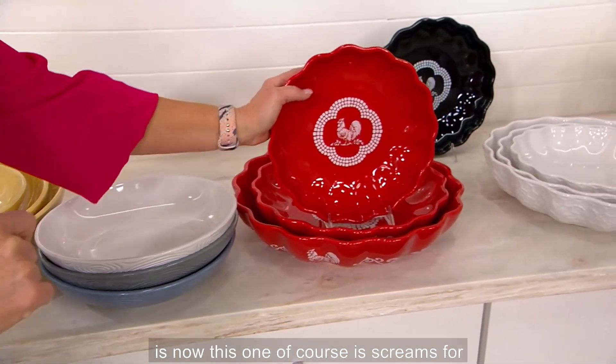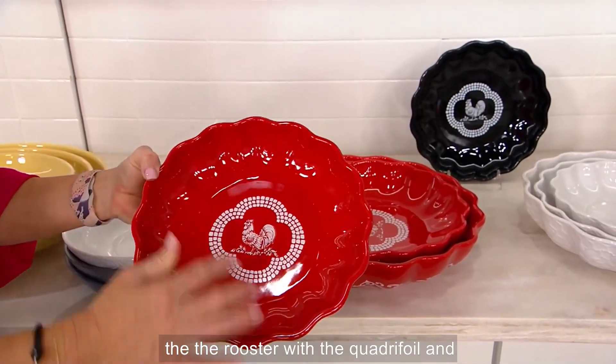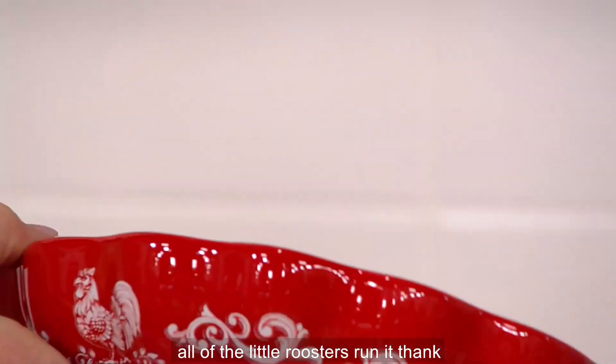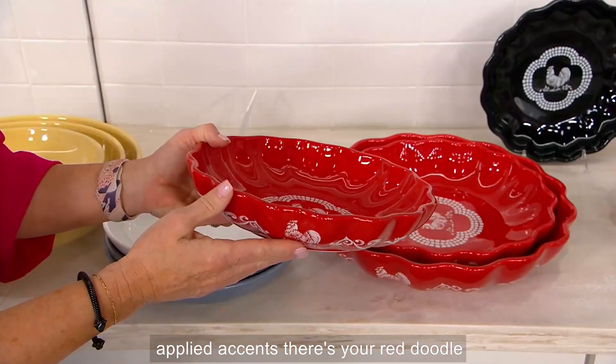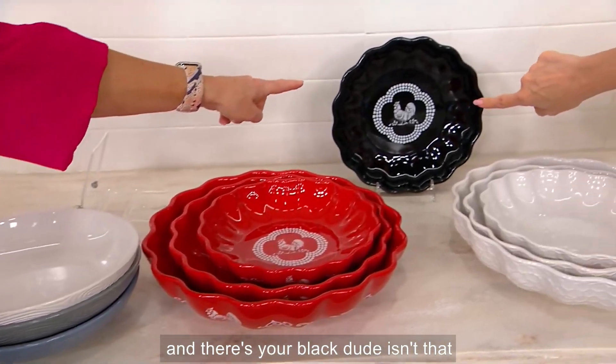Look how sweet the doodle is. This one, of course, screams for a ruffle. Love the fact that you have the rooster with the quadrifoil, and then look what's on the outside — all of the little roosters running around the edges. All of these are individually hand-painted, hand-applied accents. There's your red doodle and there's your black doodle. Isn't that gorgeous?